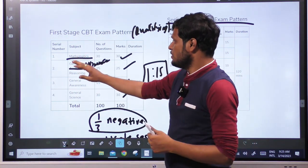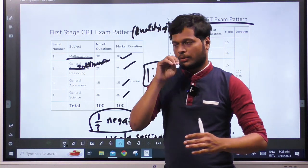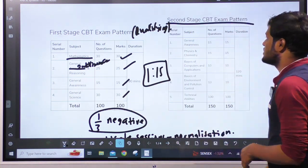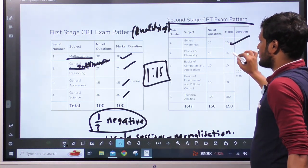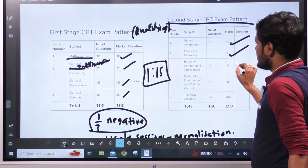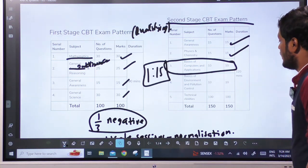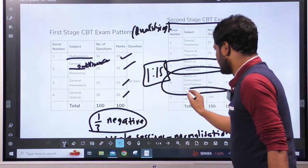For the second stage CBT, General Awareness is 15 marks, Physics and Chemistry is 15 marks. Basics of Computer Applications and Basics of Environment and Pollution Control are also included. These are the technical ability subjects.